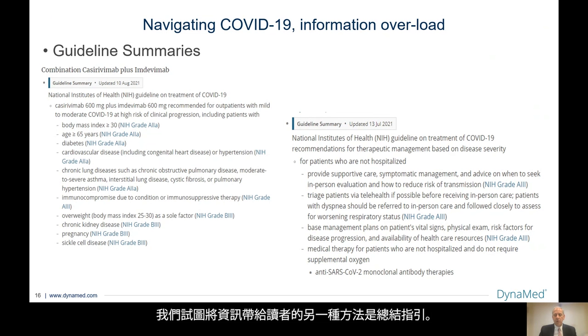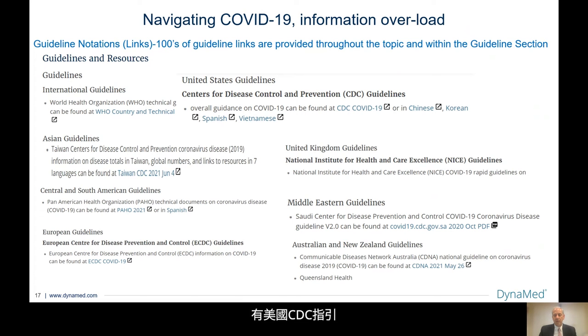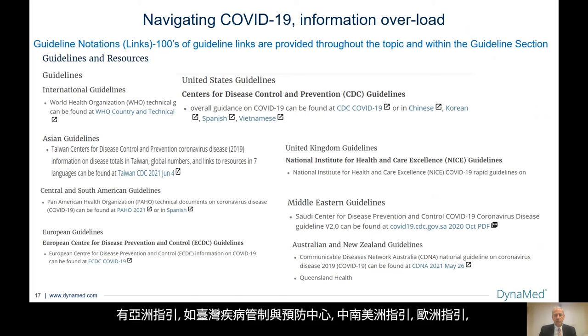Another way we try to bring information to our readers is to summarize guidelines. Here you can see two guideline summaries from the National Institutes of Health on treatment of COVID — one on the monoclonal antibody and one on management based on disease severity. These guidelines are also updated quite regularly. In addition to full guideline summaries, you will notice many guideline notations or guideline links to hundreds of guideline organizations across the world, all separated by region: international guidelines such as the WHO, United States CDC guidelines, Asian guidelines such as the Taiwan CDC, Central and South American guidelines, European guidelines, United Kingdom guidelines, Middle Eastern guidelines, and Australia and New Zealand guidelines, to name just a few.